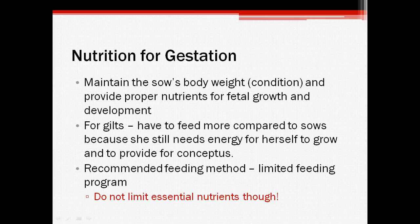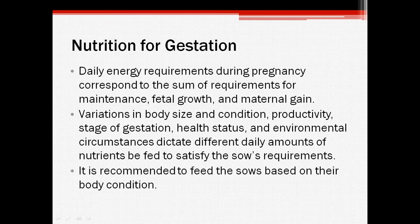You also need to make sure that all essential nutrients are provided, even though a limited feeding program is recommended. When it comes to feeding gilts, she needs to be fed to compensate for her own bodily growth, since she's not fully grown, and also for the growth of her offspring. The three main components that need to be considered for the sow's energy requirements are her maintenance requirements, the growth of the conceptus, and maternal gains, such as uterine growth and preparation for lactation.